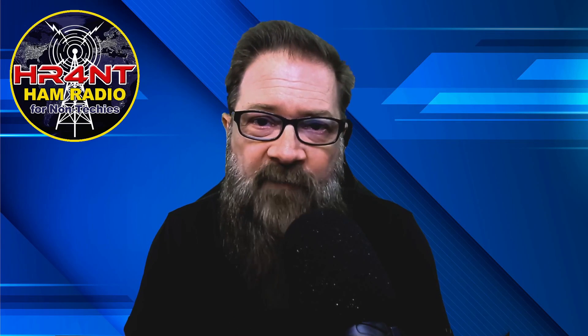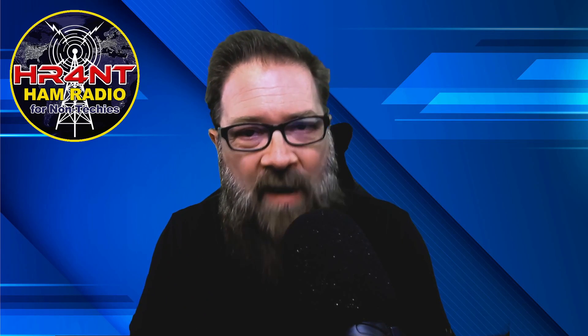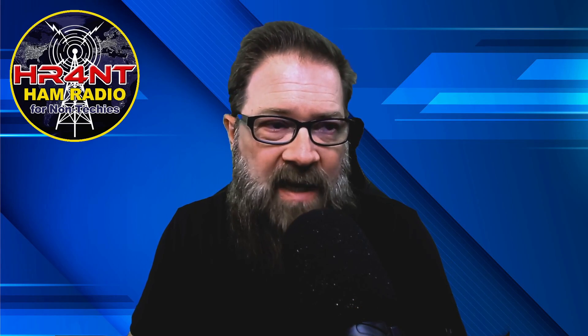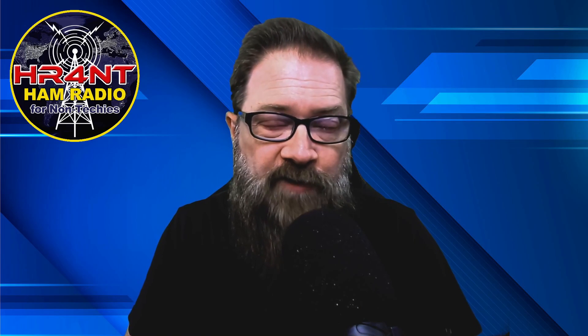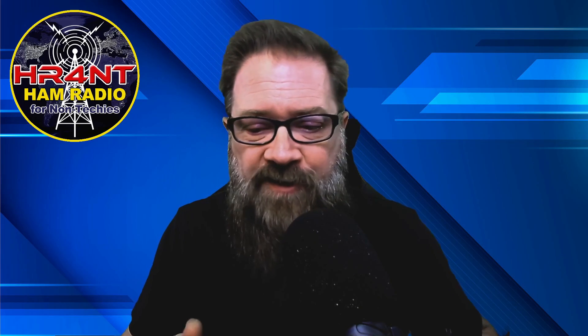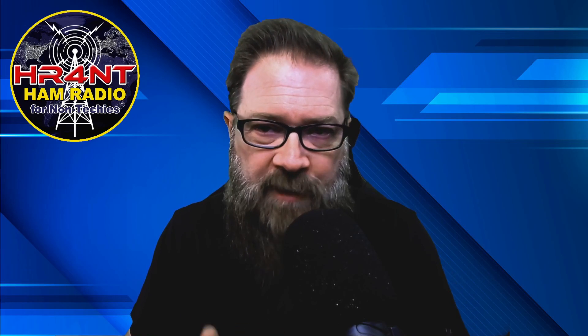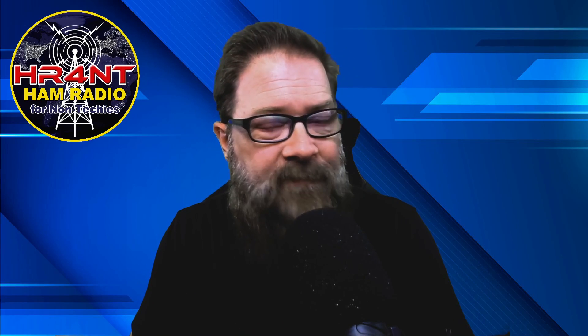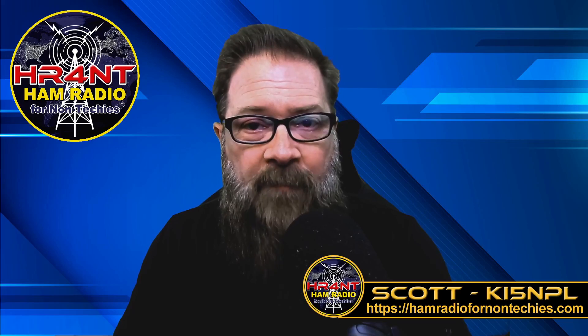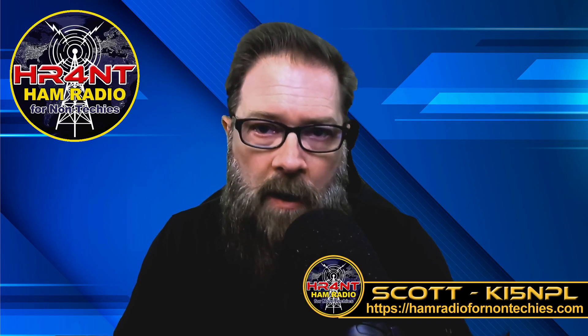I hope you enjoyed that video. I always like to find and bring you guys value and new things that will help enhance your skills in radio. If you're new here, please give me a thumbs up, click that subscribe button, ring the bell, and be notified when I do new videos. If you have videos you want me to do or questions, email me through the website hamradio4nontechies.com. You can also reach me down in the comments. My name is Scott, my call sign is KI5NPL. This is Ham Radio for Non-Techies, and we are clear.